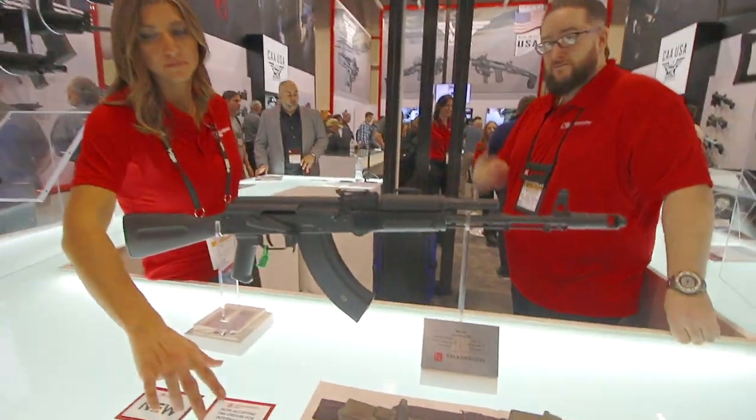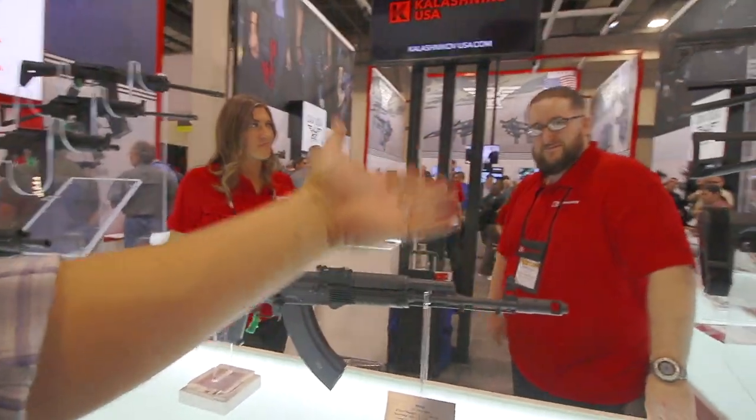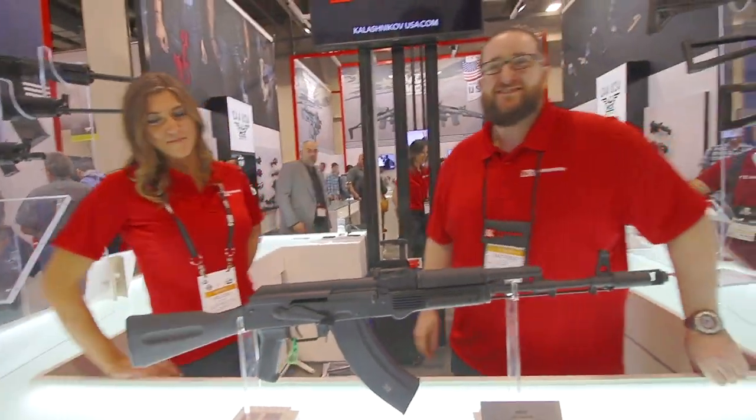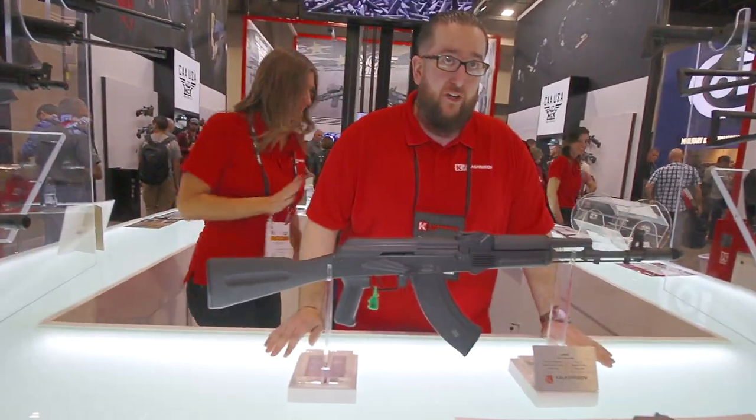A lot of you guys are begging me to come by here and get some info — well here it is. Matt, how you doing? Let us know what you got. What's the news? What's the deal?